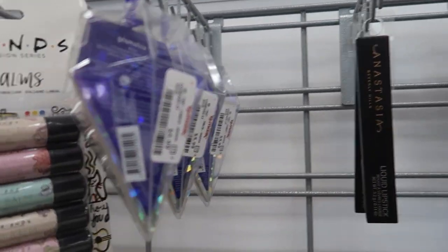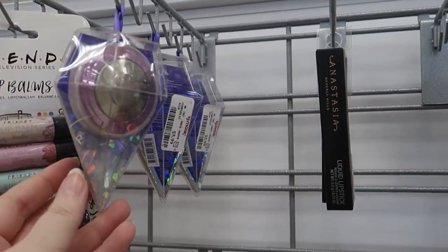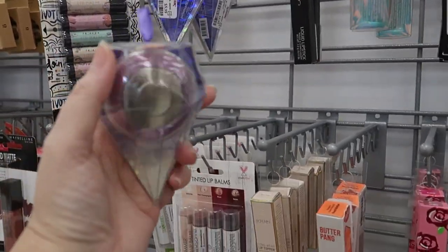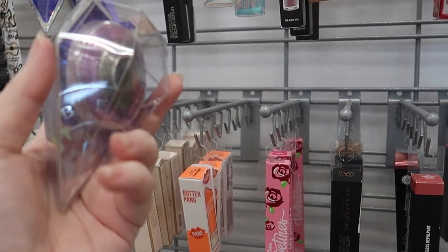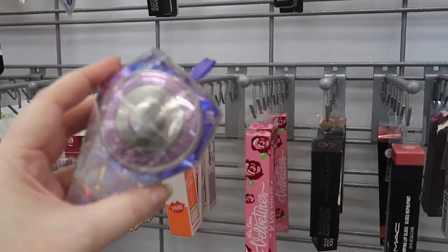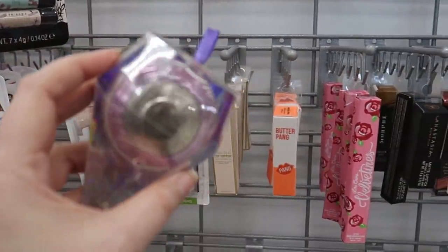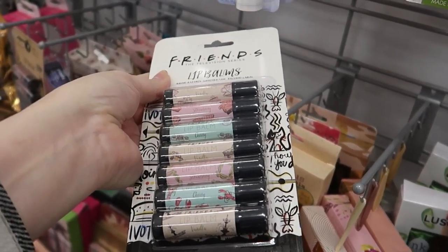We have more Becca mini highlighters — these are all in 'Moonstone,' from the holiday collection in a little tree ornament packaging, going for $5.99. I've been looking for the trio of these three minis for a friend and can't find it anywhere, so I'm picking up this one since Becca is closing in September and things are selling out.